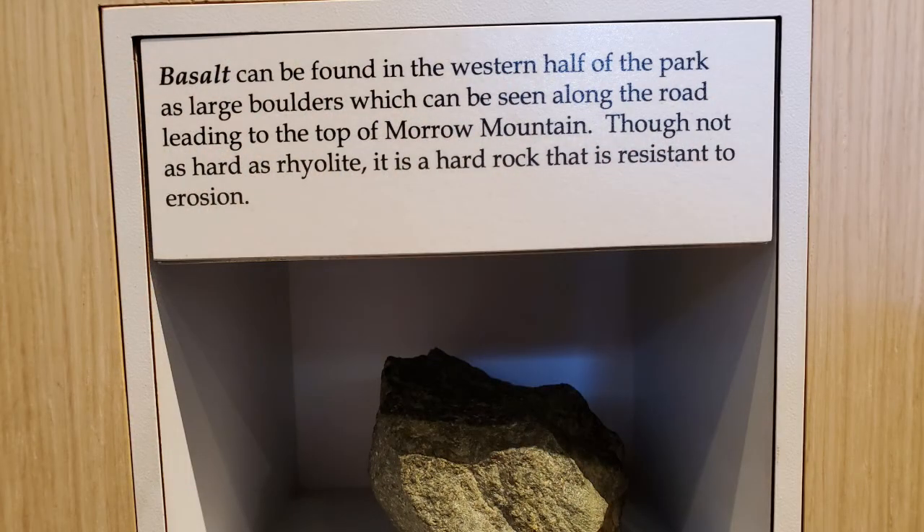Here's what a piece of basalt looks like. It is an igneous rock that is formed during volcanic eruptions. Basalt can also be found in the western half of the park, where large boulders can be seen along the road going to the top of Morrow Mountain. It's not as hard as rhyolite, however it is still resistant to erosion.